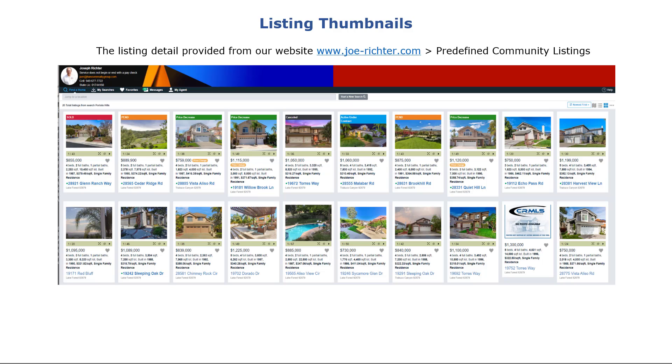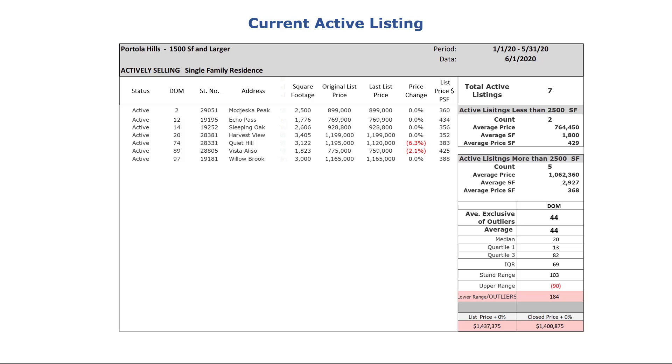In addition to the map, you will see thumbnails of each of the listings that show summary information. If you want to see the full detail available on the MLS, click on any one of the thumbnails. This table shows all the current active listings. We do very good statistical analysis and go through the effort of defining outliers, as seen in the table on the lower right-hand corner.